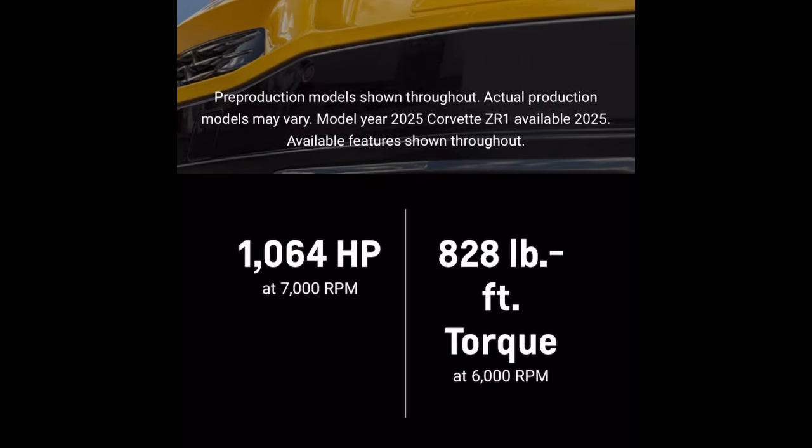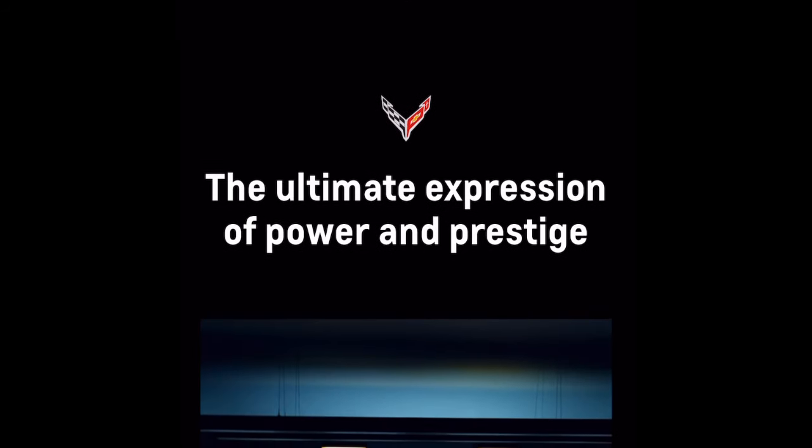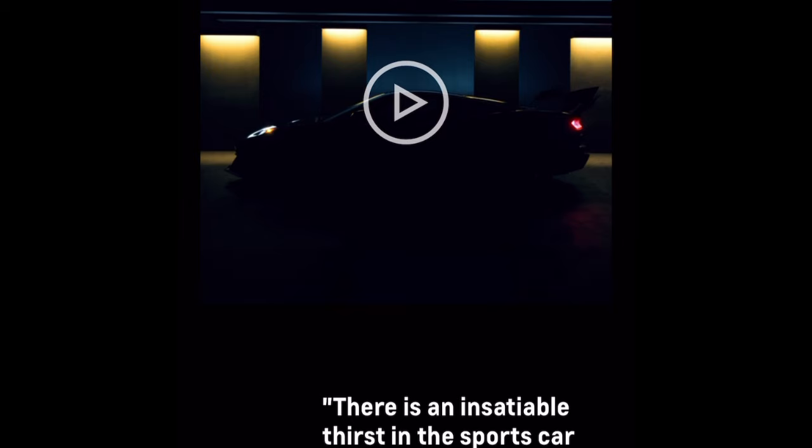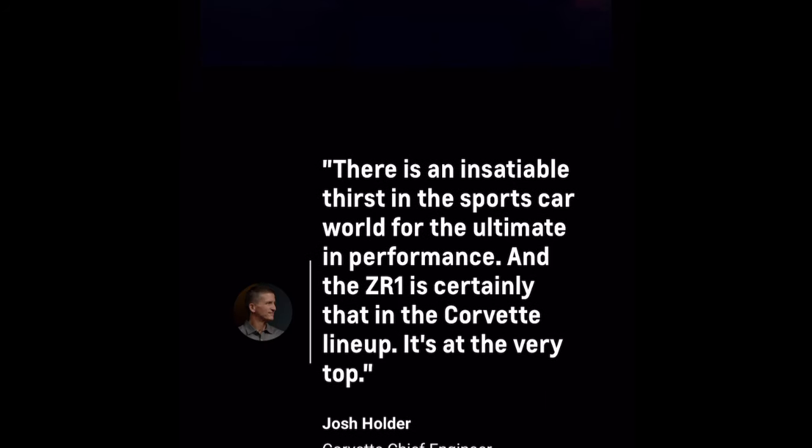As you guys can see — ZR1, 1064 horsepower, right on 828 foot-pounds of torque. This thing is insane. It's twin turbo, running on regular pump gas, nothing special — literally just an LT7 5.5 liter V8 powered on 93 octane producing 1064 horsepower. Like they said in the presentation, this is groundbreaking.